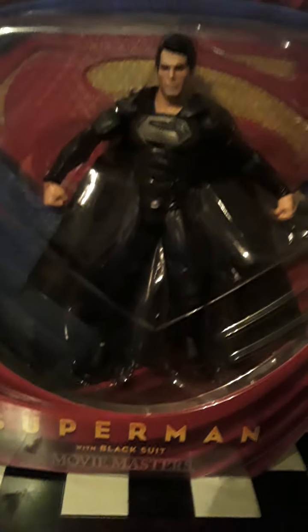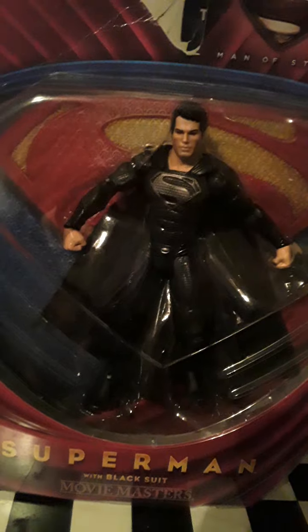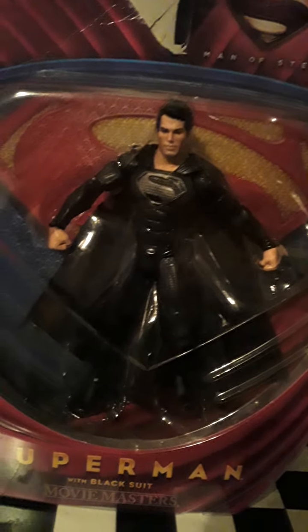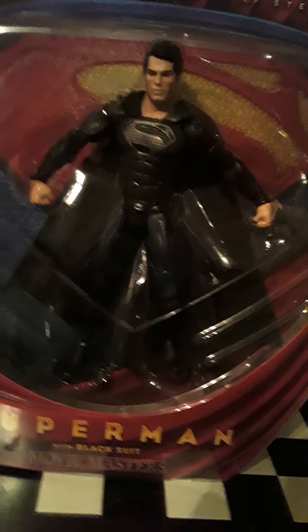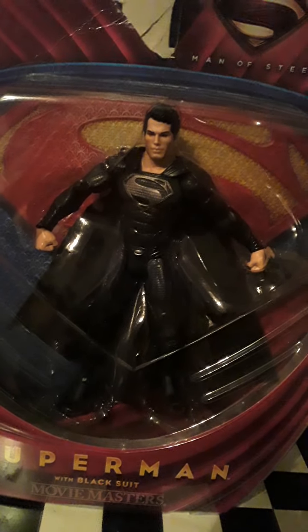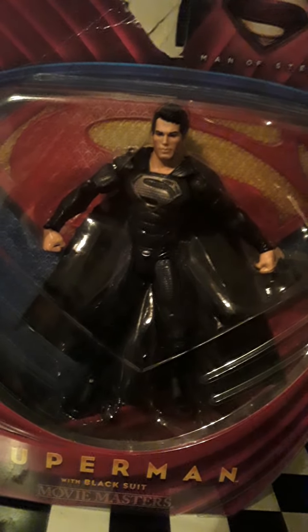Which I think was an excellent movie. And I think Batman v Superman was an excellent movie, too. I don't know why people are so hard on these two movies, but I thought they was really good. Two of my top five comic book movies, you know what I'm saying?